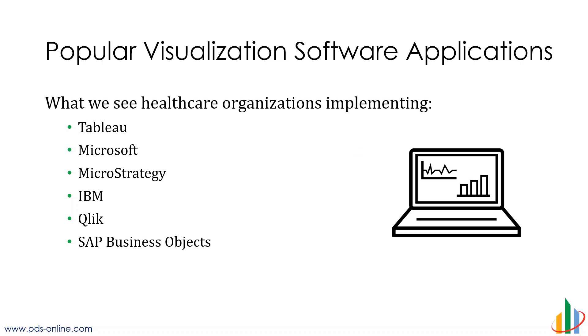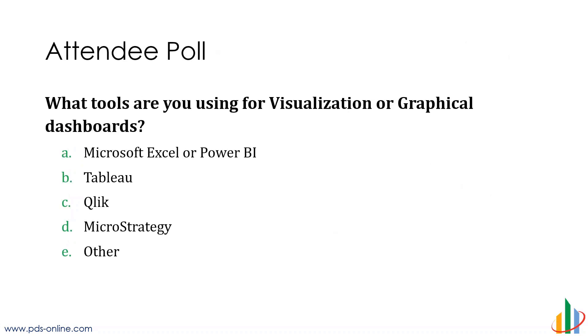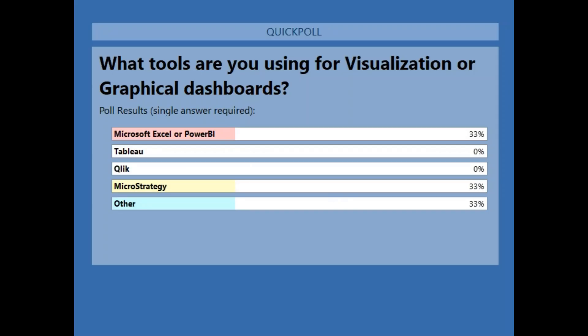I mentioned Tableau — we just saw a quick example of that. What we see in healthcare — and we only work with healthcare organizations — is typically one of six packages being probably the most prevalent. Packages like Tableau, Microsoft has Power BI, but of course there's also Excel, which we'll talk about today. MicroStrategy is one of the other big three independents along with Qlik. IBM has several different tools, as well as Business Objects. We have a poll here — I want to invite you to click on your screen and answer the question: what tools are you using? Looks like we've got some working in MicroStrategy, some in others like IBM Cognos or SAP Business Objects, and some working in Excel or Power BI.